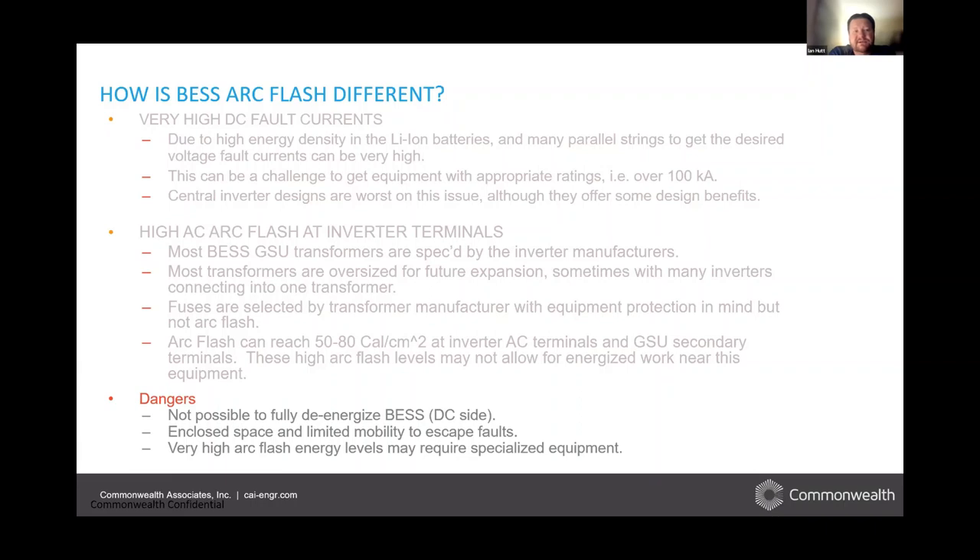Another thought is that with battery energy storage, space is a consideration. These batteries may be in containers. If workers are inside the container — during construction or maintenance — there's limited mobility and it may be very difficult to escape faults if they happen. Most of the IEEE guide is based on the idea that if there is a fault, workers will have the ability to flee within two seconds or less. That may not be possible in some applications. We're doing new things that sometimes require new equipment, which we'll talk about later.